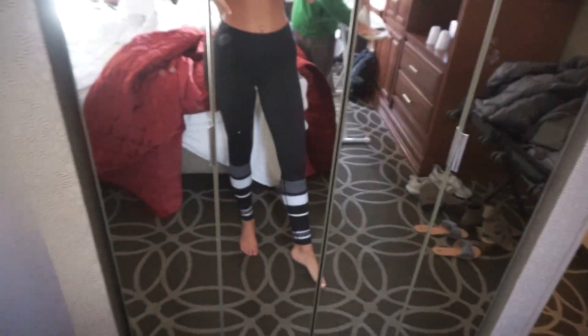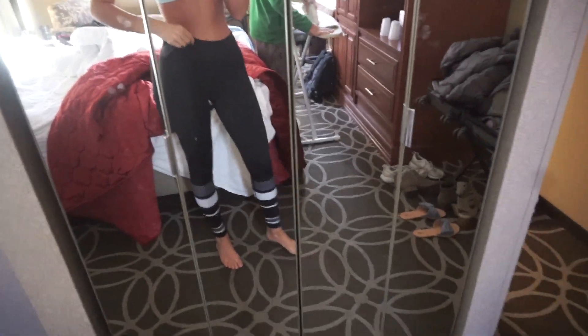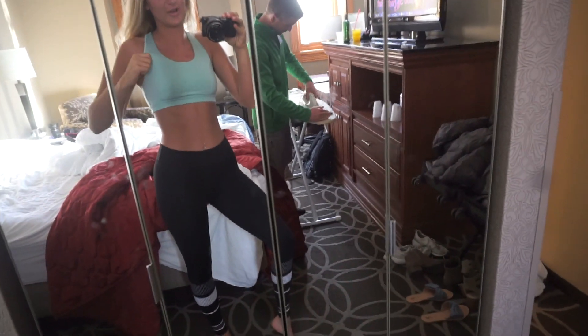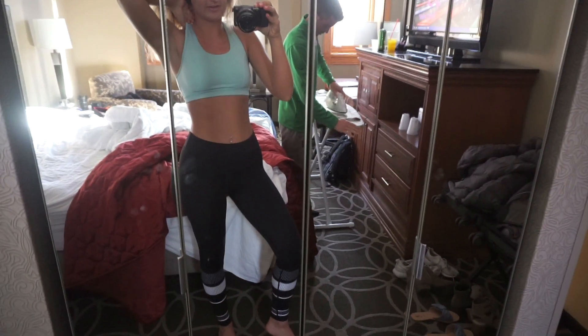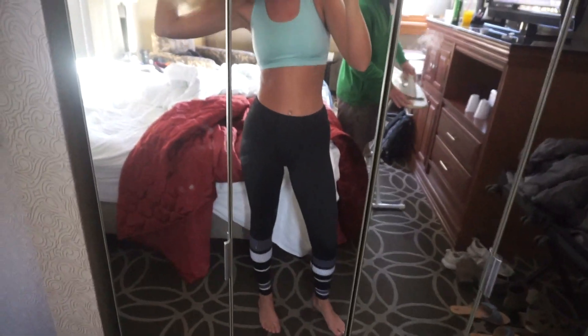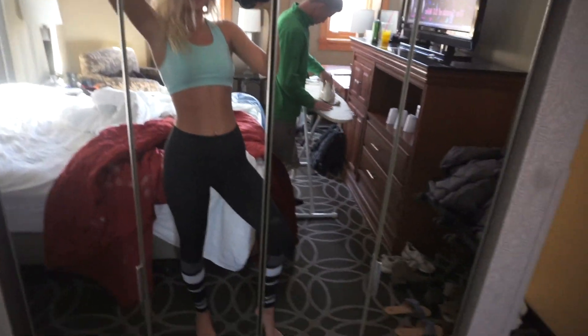Good morning guys, it is photo shoot day! I literally just woke up and got out of bed. I'm wearing my activewear — these are Lily Bod leggings, they are so cute and fit so well. If you're looking for a new pair of workout leggings, I highly recommend these because they fit you in all the right places. This sports bra is from the Target activewear line. I'm wearing this for the shoot, and then we're gonna go get some breakfast, get ready, and head out for the shoot.